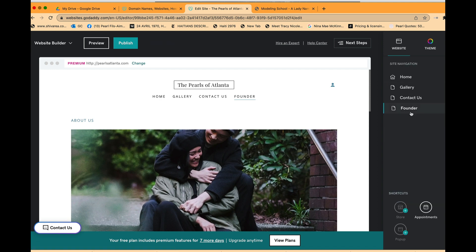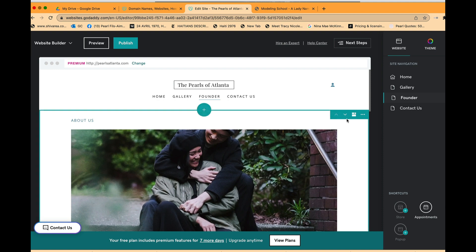I'm naming it 'Founder' because the home page will talk about the organization. The founder page is added. I can reorder it — maybe right after Home or after Gallery. That's how you add a page.